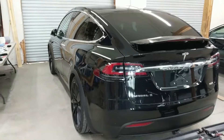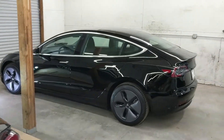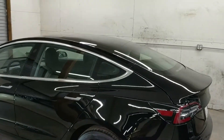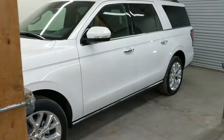Here's a Model X that required a full paint correction and is a gold package. Over here, another Model 3 that also needed a full paint correction, and here we have the eyeball of the group — a white car in the sea of black — an Expedition.